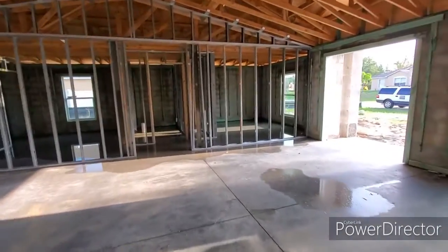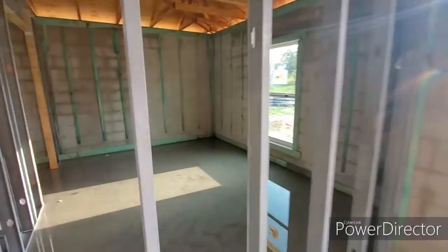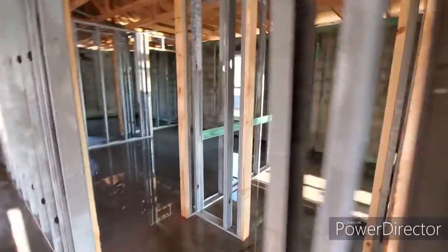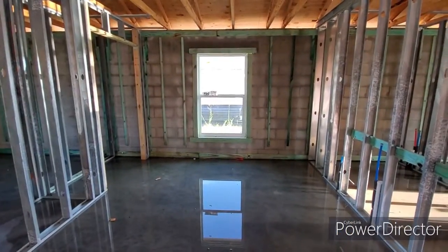Coming over here — bedroom number one, two, and three. Bedroom number one right here, our closet and such. Then bathroom straight ahead. Bedroom number two right here. And then bedroom number three back here.